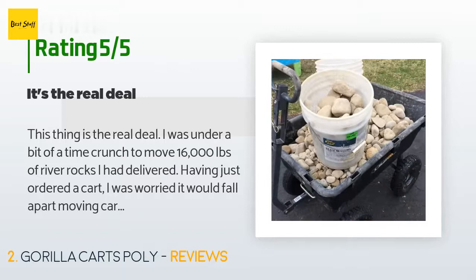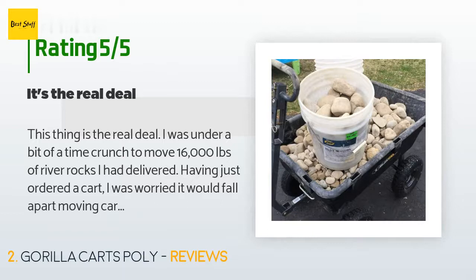This product has an average 4.8 stars from more than 2,404 customer reviews. A customer said: This thing is the real deal. I was under a bit of a time crunch to move 16,000 pounds of river rocks I had delivered. Having just ordered the cart, I was worried it would fall apart moving cart loads — it didn't. Worked great, held up perfectly dumping all the loads. I'd definitely recommend having a socket wrench for assembly.